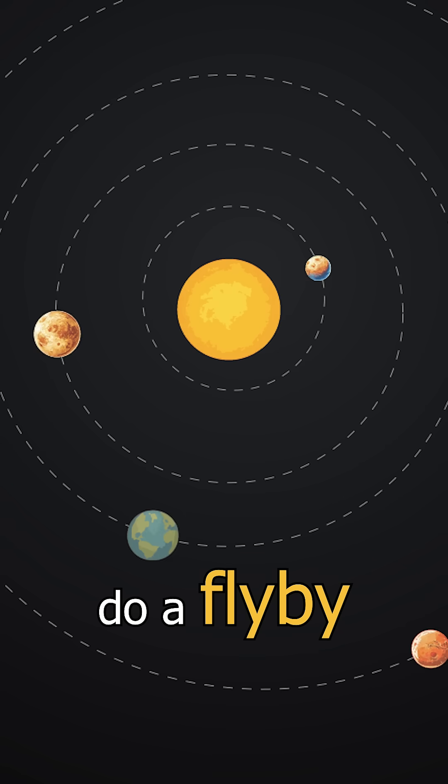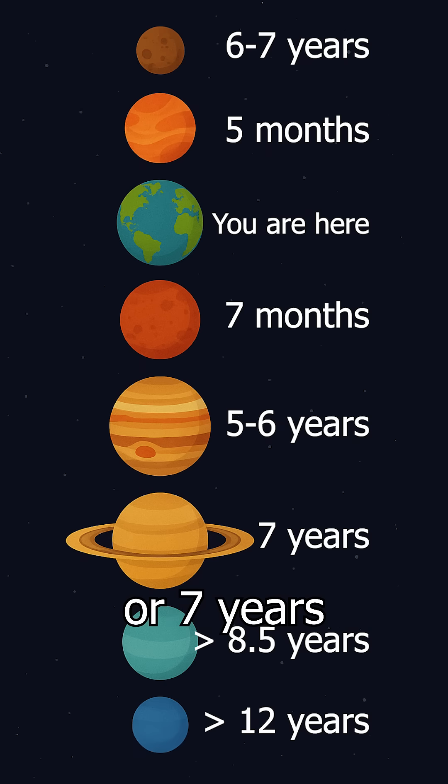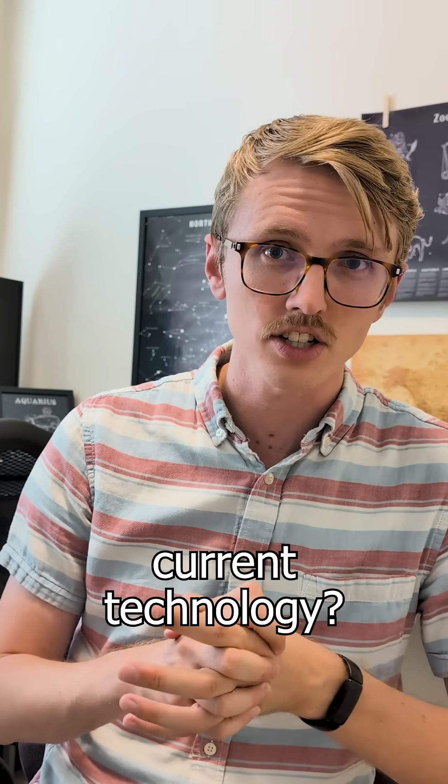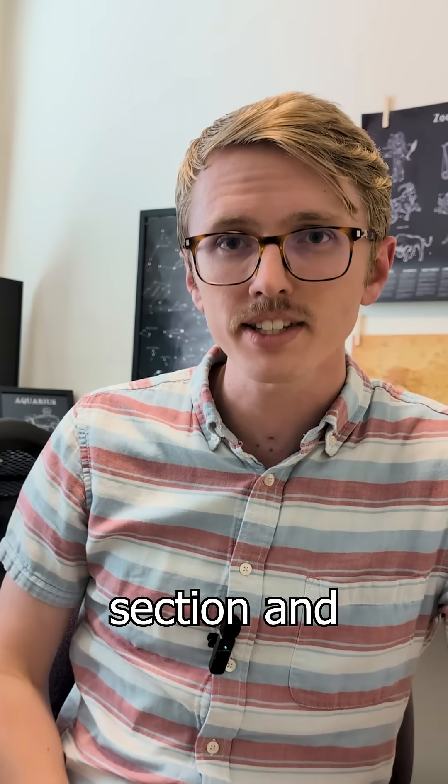Going back to Mercury — let's say we wanted to do a flyby and not take six or seven years to get there. What do you think is the fastest possible time we could get to Mercury with our current technology? Put your answers and other questions in the comment section and let's chat.